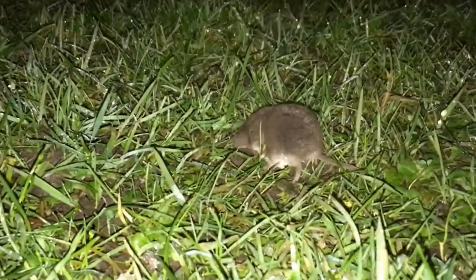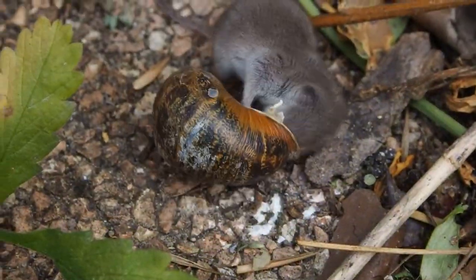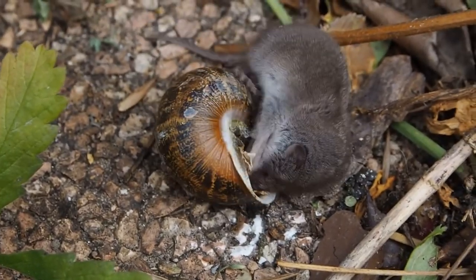Shrews can be found in forests, grasslands, deserts, swamps, and more, though they tend to prefer areas with moisture. In fact, some shrew species have thick hairs on their feet that allow them to walk on water.